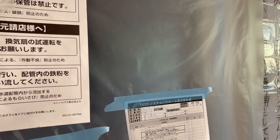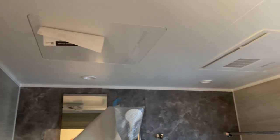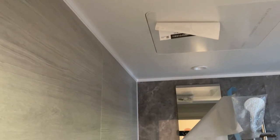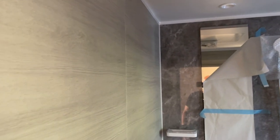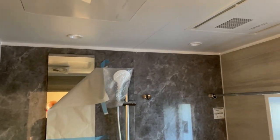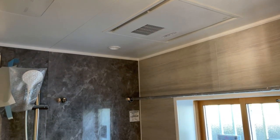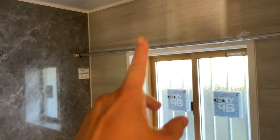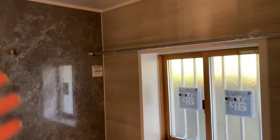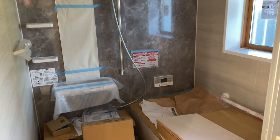The shower unit has been installed since May. This is a typical Japanese shower unit — it's kind of like a capsule, self-contained. They're actually pretty neat because it has an integrated heater. It can also dry your clothes — you can hang them in here, turn on the heater, and then dry them. This is the shower that we chose.